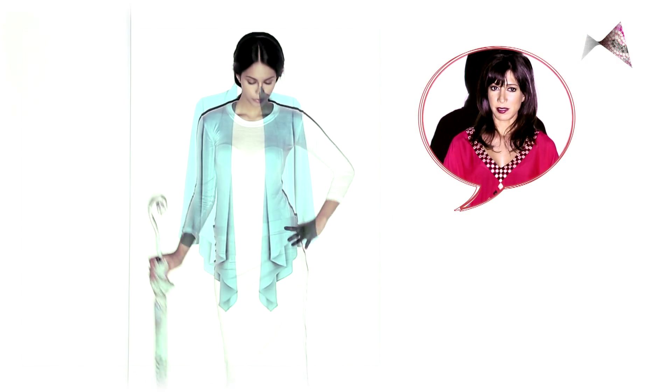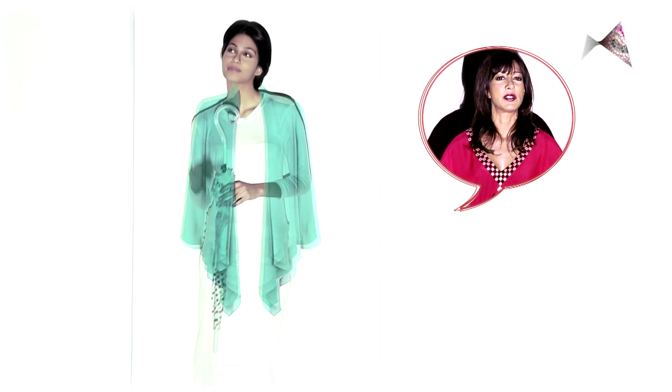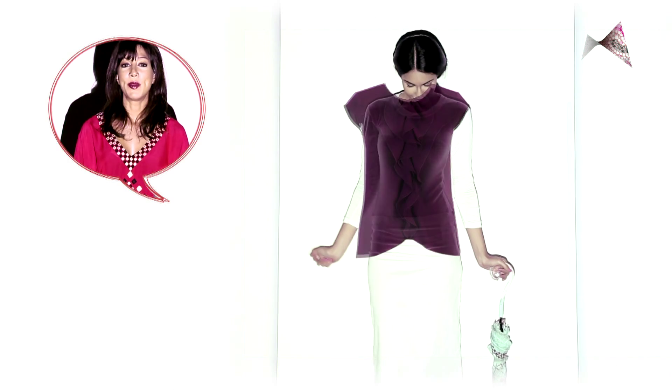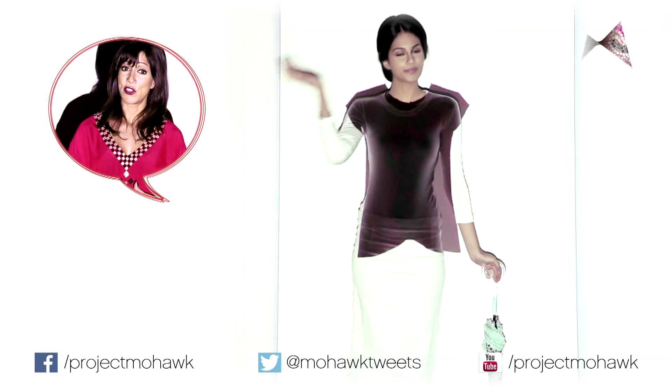In the colder months, you can have even more fun by draping on a beautiful jacket that just flows and gives you a vertical length. Tops with frills always camouflage and only take the attention to the right areas and not the wrong ones.